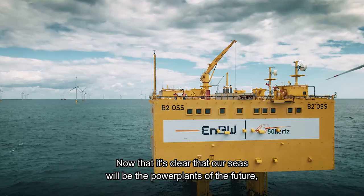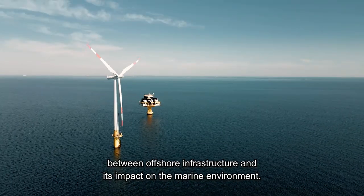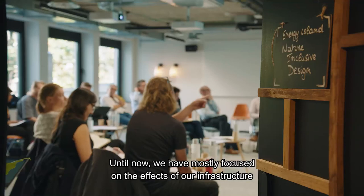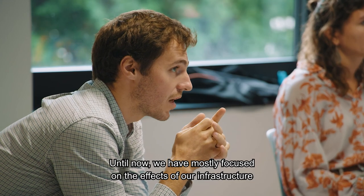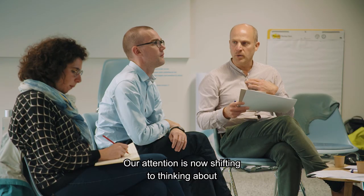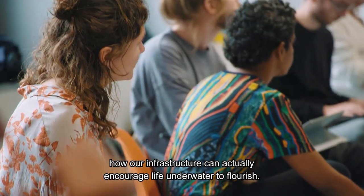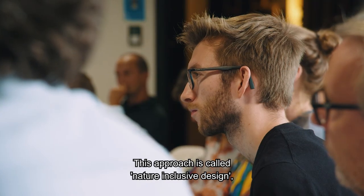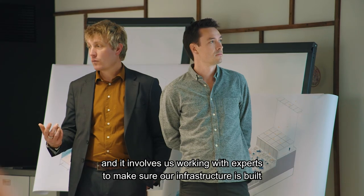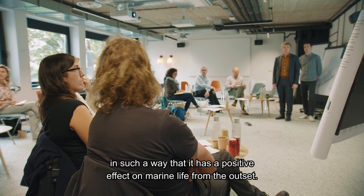Now that it's clear that our seas will be the power plants of the future, increasing attention is being paid to the interaction between offshore infrastructure and its impact on the marine environment. Our attention is now shifting to thinking about how our infrastructure can actually encourage life underwater to flourish. This approach is called Nature Inclusive Design, and it involves working with experts to make sure our infrastructure is built in such a way that it has a positive effect on marine life from the outset.